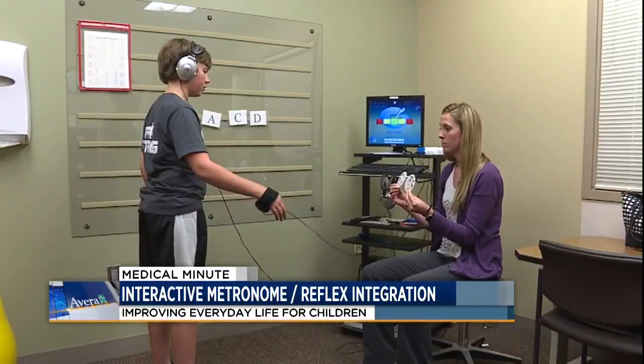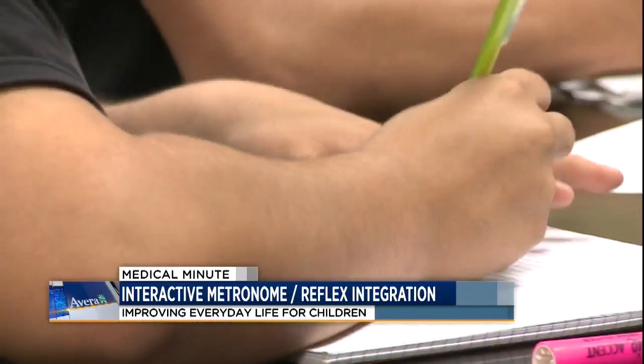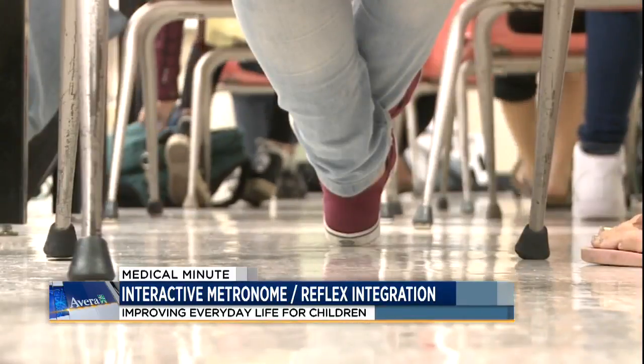Through these therapies, both Gannon and his mom have noticed a dramatic and positive change in his attitude and behavior. He said, 'You've probably never heard me say this, but I like school' — and he just started middle school, so that's big. Having kids with less meltdowns and improving their academic and home life — I would just highly encourage anybody that has the chance to do it.